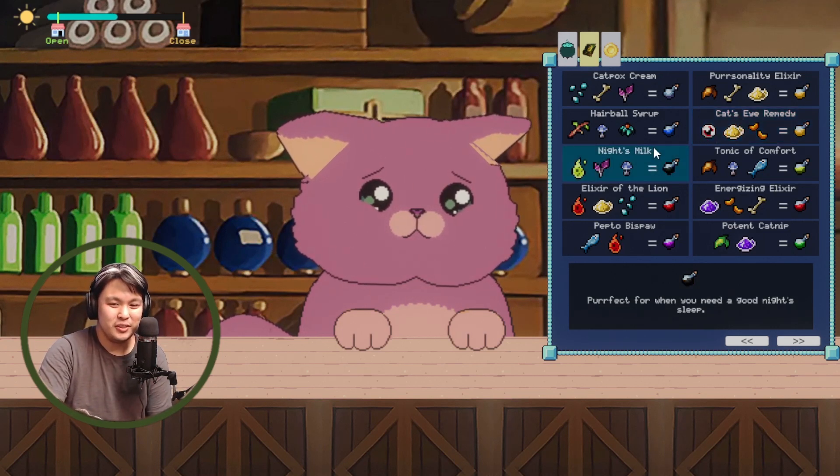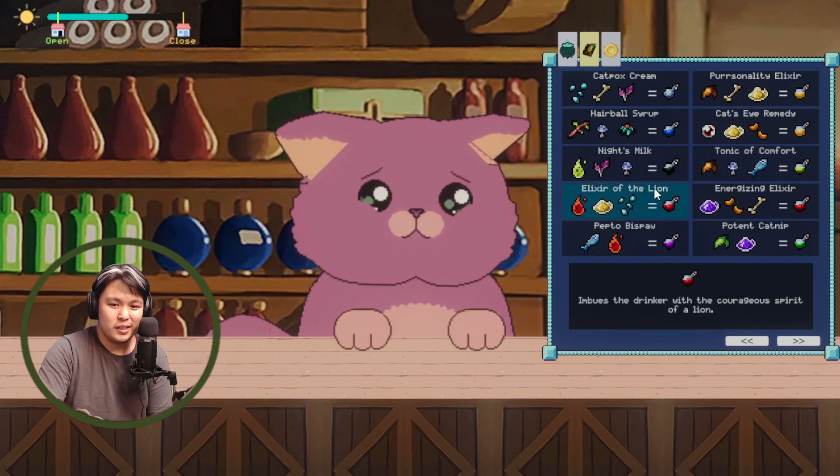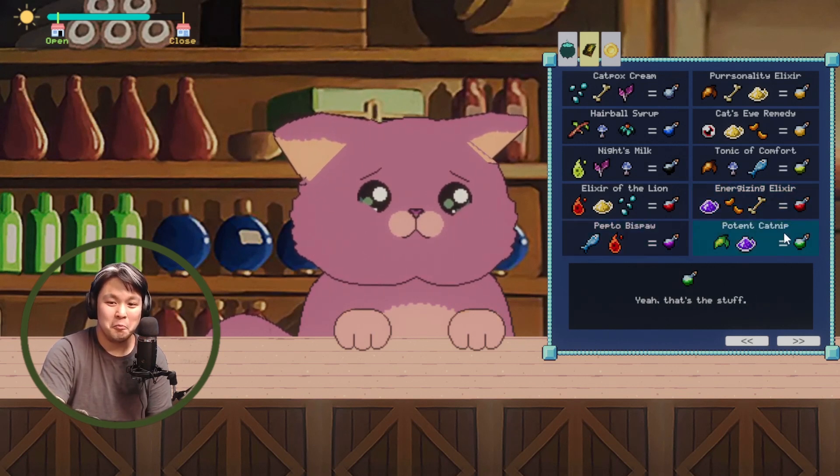Night's Milk is perfect for when you need a good night's sleep. There's also a Tonic of Comfort — like a warm hug, everything will be okay. Elixir of the Lion imbues the drinker with the courageous spirit of the lion, like the Wizard of Oz. Energizing Elixir gives you wings — Red Bull, but for cats. And there's a Potent Catnip for the adventurous ones.